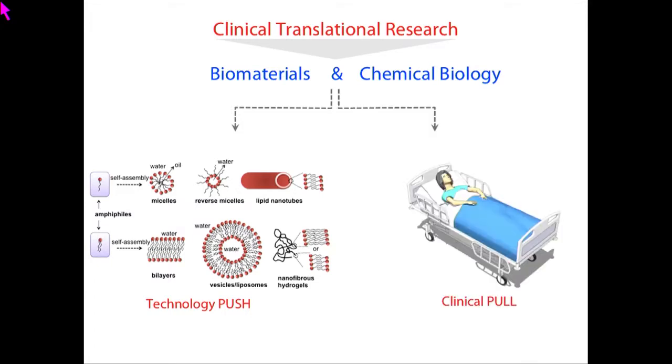The second approach is the pull approach, where first we identify an unmet clinical need, and then we custom-design and develop specific technology to solve that particular problem. The combination of these two approaches is what we practice in our laboratory.